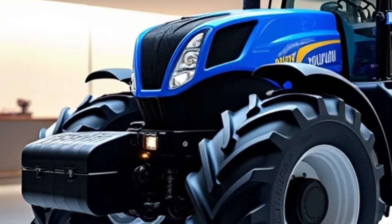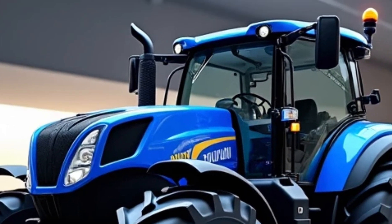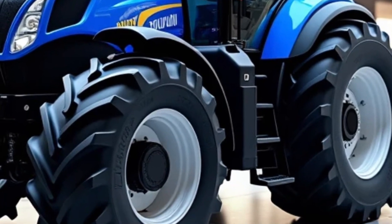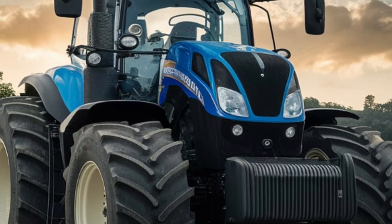The New Holland T9 tractor is a powerhouse built for the toughest agricultural tasks, offering unmatched performance and versatility. Designed for large-scale farming operations, it stands out with its impressive power, efficiency, and advanced technology.